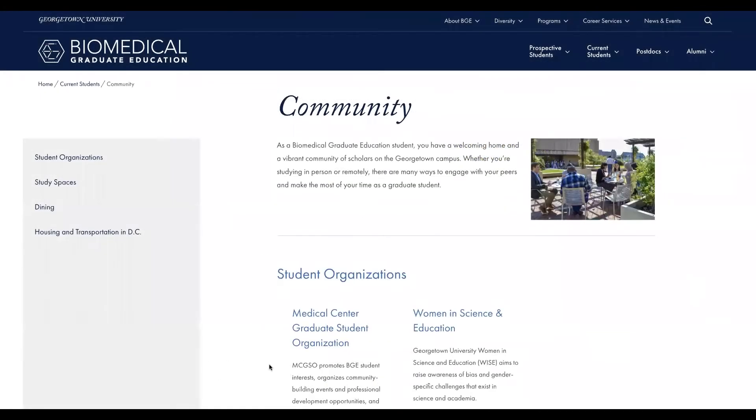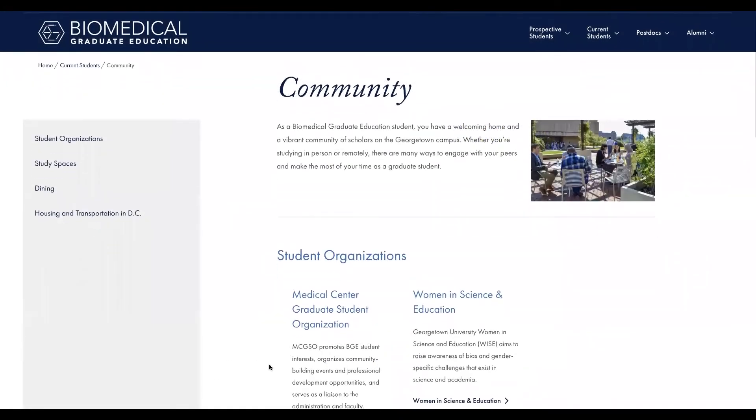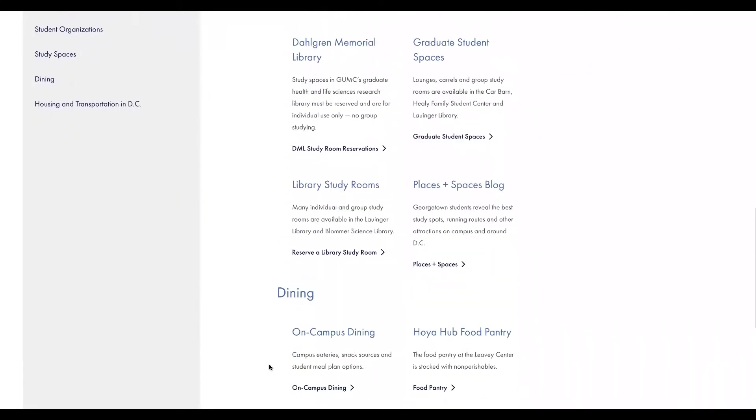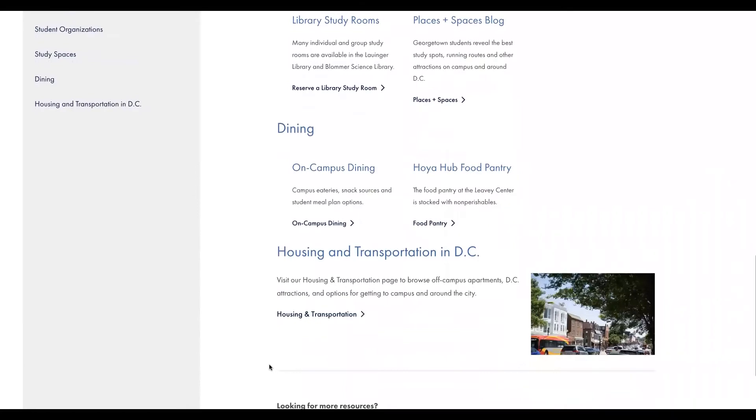The community page is a hub to help you feel at home at Georgetown. You can find student groups to join, study spots and food on campus, and guidance on finding off-campus housing and getting around DC.